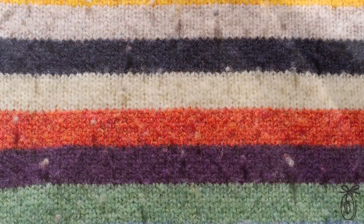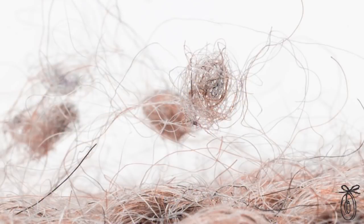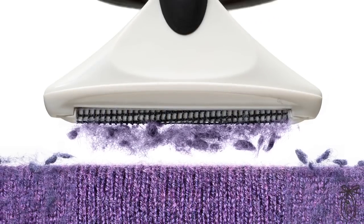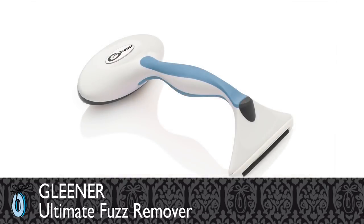You know those little hairy, awful fuzz balls — those little pills that form on your favorite sweater? The more you wear them, the worse they become. We found someone who became obsessed with those fuzz balls and she actually developed a tool that gets rid of them better than anything else out there. It's called the Gleaner, and she has a fantastic story.